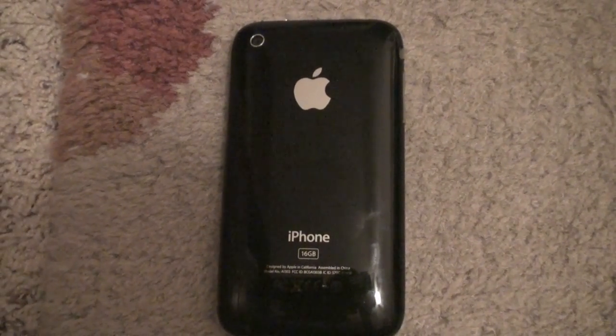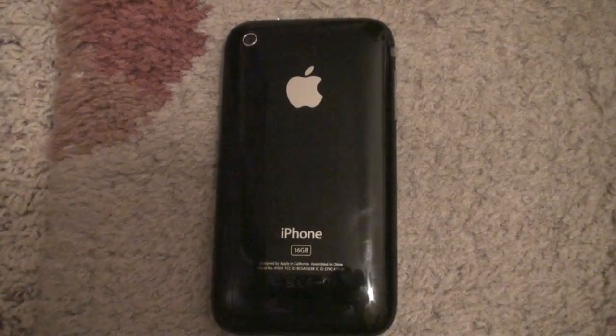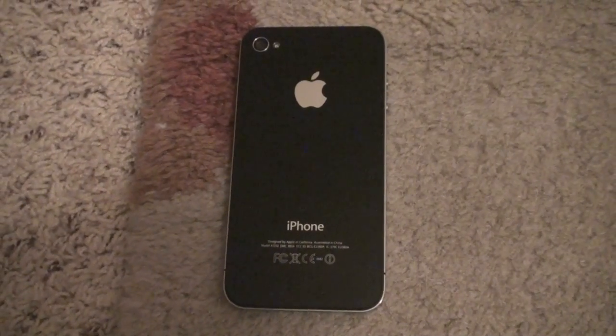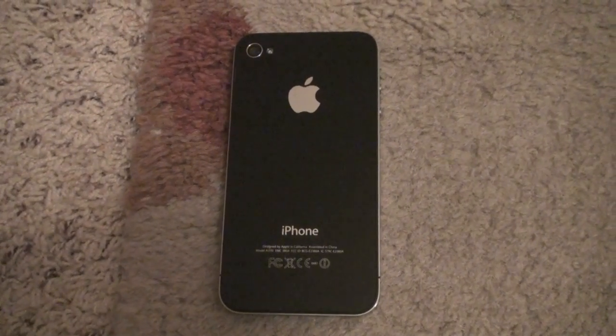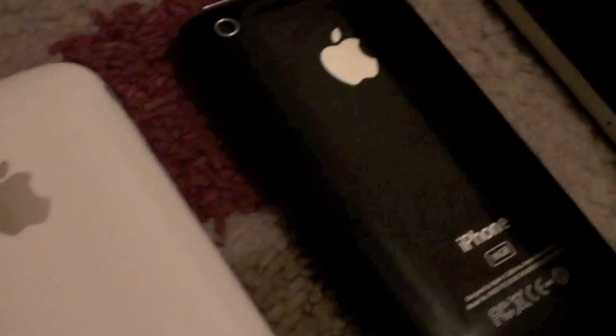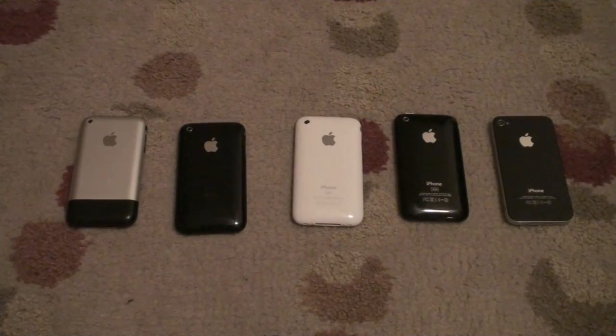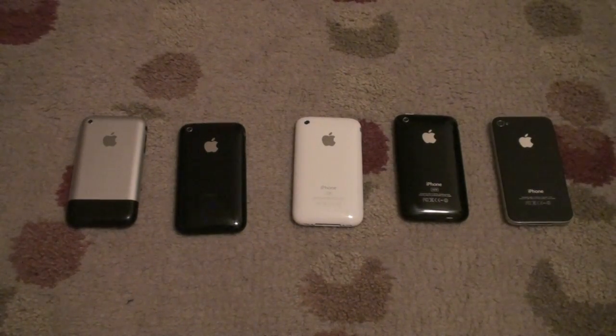Fourth, I have an iPhone 3GS 16GB running iOS 4. And finally, I have a 32GB black iPhone 4. Before we begin, I just want to let you know that all these phones are running on the same Wi-Fi network. So, without further ado, let's get started.